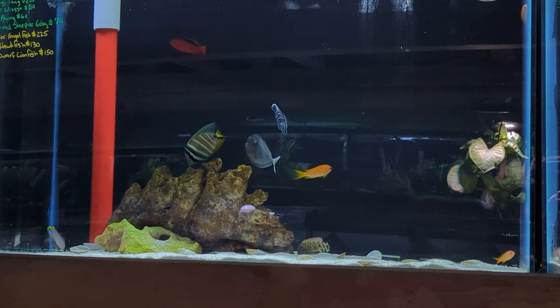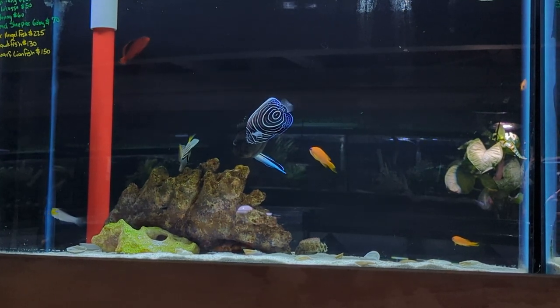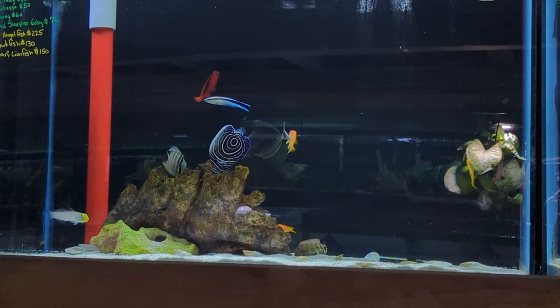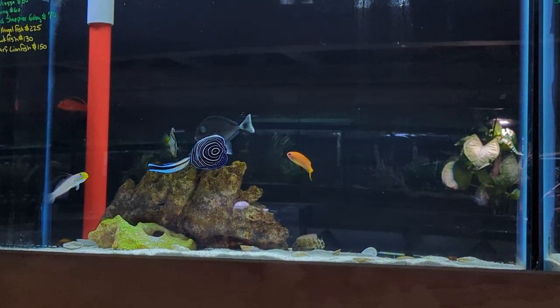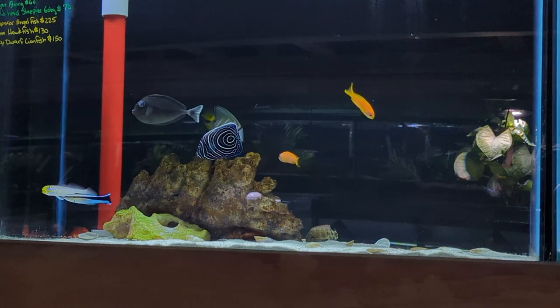The next tank up top has a trio of lyretail anthias that we've had here over a month as well. These guys have been doing quite well if that's something you were looking to grab. They are a little bit on the pricey side, however they've been doing really well for us. We've also got a sailfin tang here, a beautiful juvenile emperor angelfish with some decent size to them, a really pretty tomini tang, a goldhead sleeper goby, flame hawkfish, and a larger fuzzy dwarf lionfish than in that previous tank.